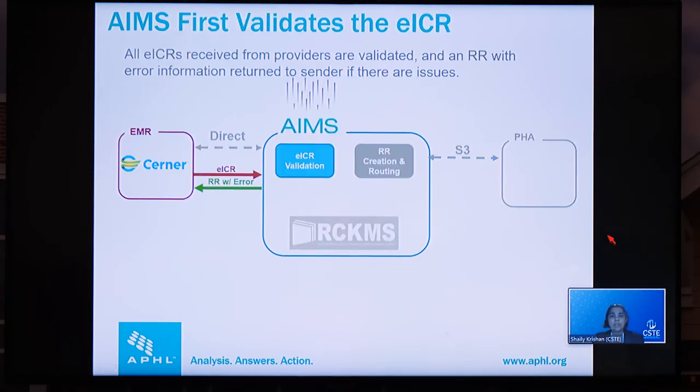The first thing we do with the EICR is to validate it for structure and the necessary data elements. If the EICR is not valid, we create a reportability response with all the errors in it and send it back to the sender so they can fix it. One thing to note is that this process is not specific to Cerner or Epic, because the ECR is a standard that many EHRs are implementing.